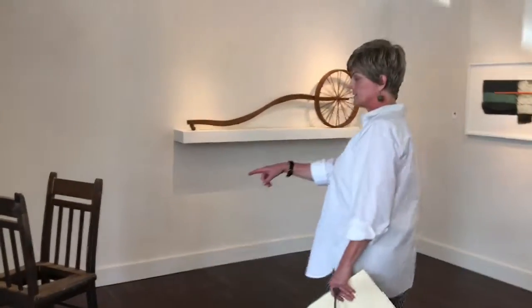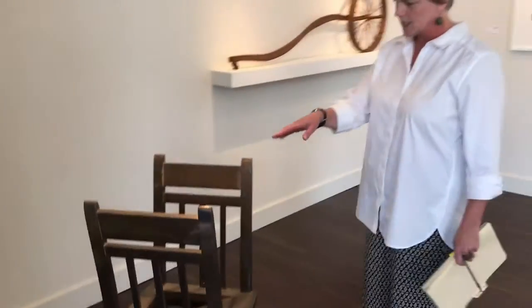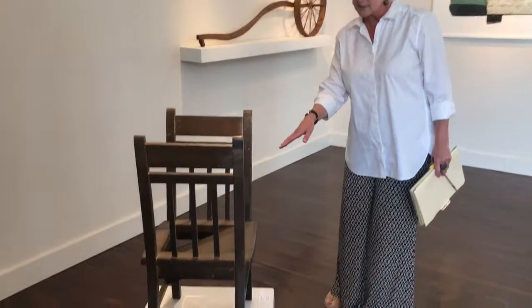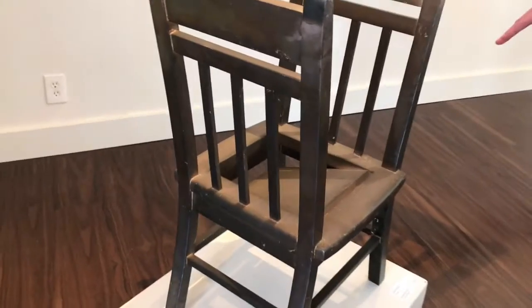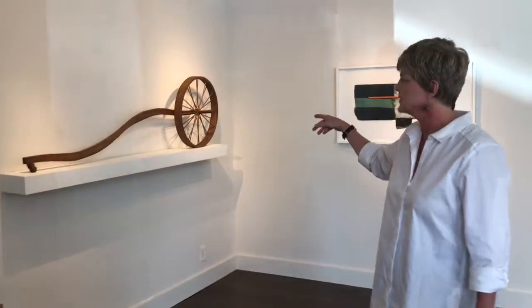Another piece by Charlie Parkel is this chair, which is called Honeymoon. If you can see it, it's two chairs that share the same seat, and as you walk up to it, you notice that the seat is actually loosened or heading down, so I'm not sure how that interprets, but I've always really liked the piece a lot.